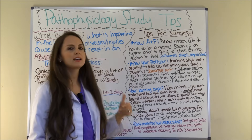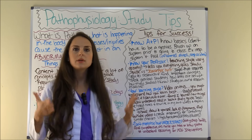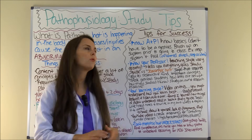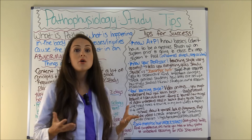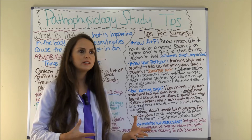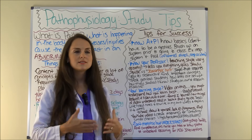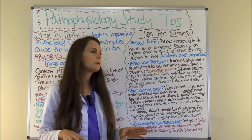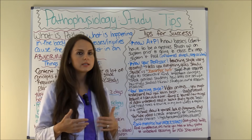Now let's look at some tips for success in pathophysiology — what are some things you can do to help you get through this class and make the best grade possible? Tip number one: know your anatomy and physiology. You need to know the basics. You don't need to remember every single thing or have made A's in the class. All you need to do is brush up your knowledge on every system you're going to be covering.